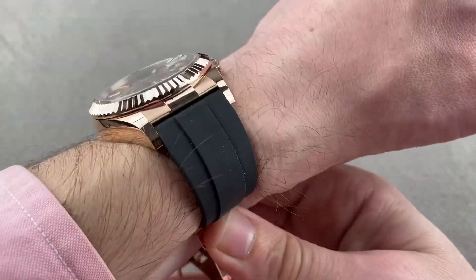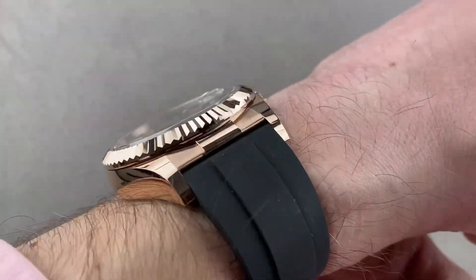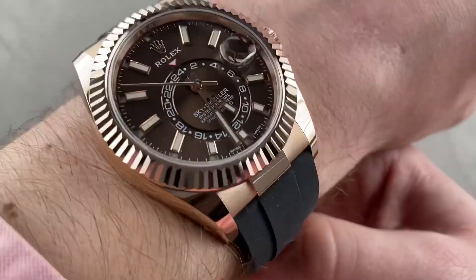I wouldn't wear it on a wrist smaller than perhaps 15 centimeters circumference because it is a broad watch, but it's not comically thick. For how much is inside, this will actually fit decently underneath the cuff, and the watch is nicely counterweighted by the clasp, which is also in rose gold.